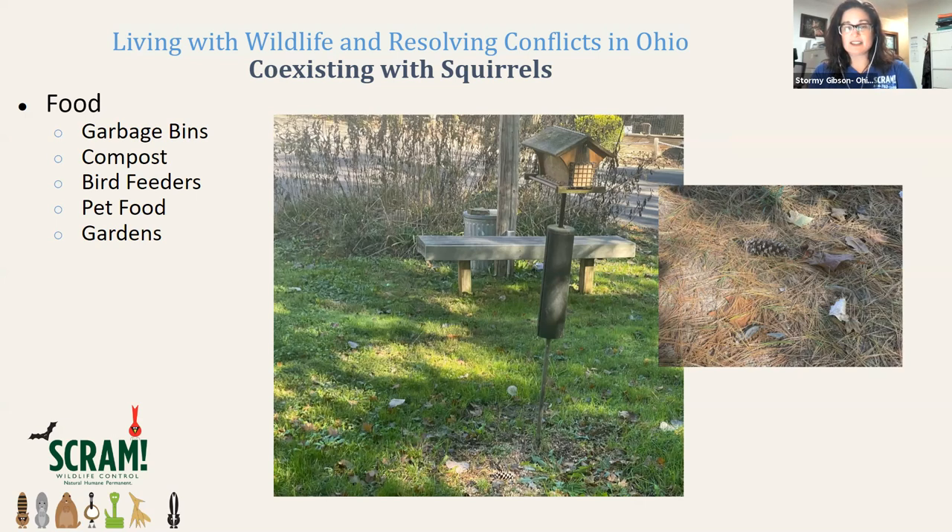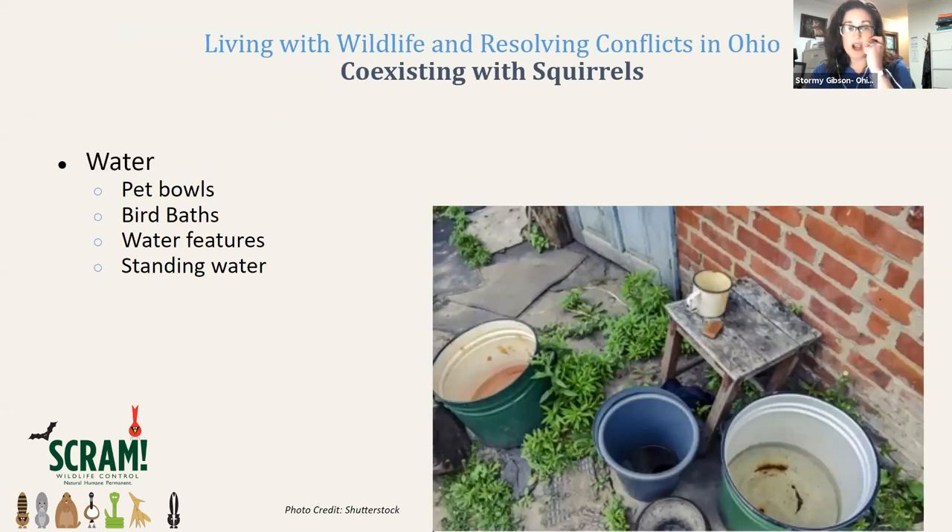Even if you're not intentionally feeding wildlife or the birds, you might still have food sources around — pine cones, acorns from oak trees, and walnuts from walnut trees, so you might accidentally be feeding squirrels with plants in your backyard. Water is another attractant, since animals look for food, water, shelter, and space. You may unknowingly have collected standing water on your property. Dumping out that water will help decrease squirrel activity and also reduce the mosquito population, which can be a zoonotic or human health issue.